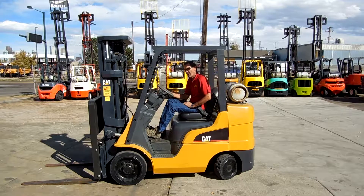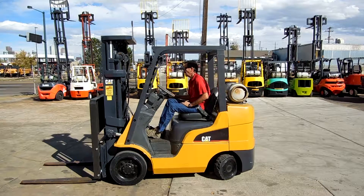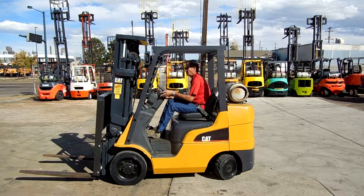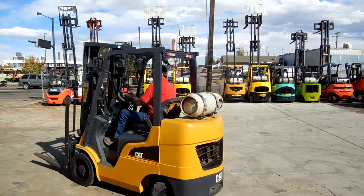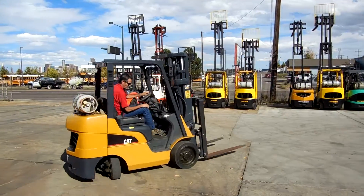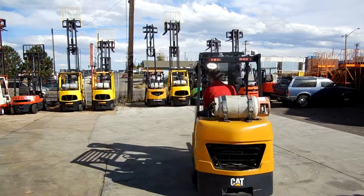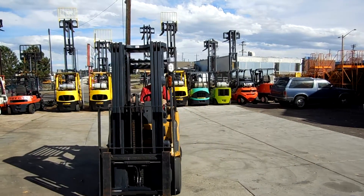Wade, would you take it around and show us what it'll do, sir? It's 6,000 pound, but still pretty compact. It'll work well in little closer tight areas.